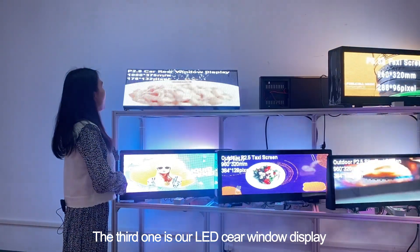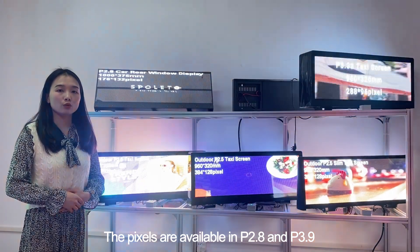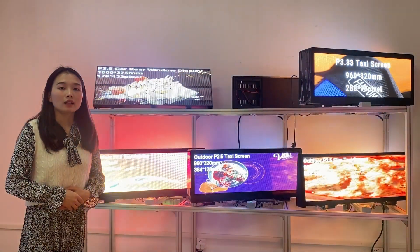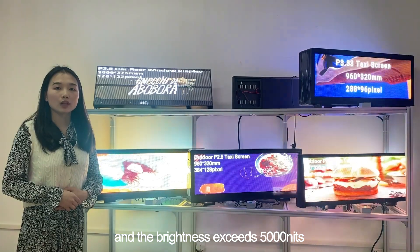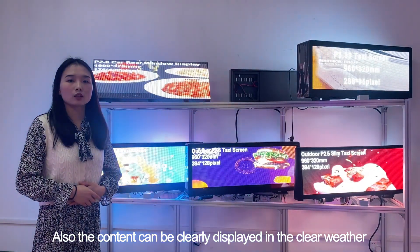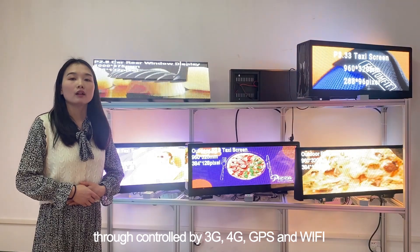The third one is our LED digital poster. It is installed on the rear of the car. It features a transparent design and the brightness exceeds 5000 nits. The content can be clearly displayed in clear weather, controlled by 3G, 4G, GPS, and Wi-Fi. The power is connected by car battery too.